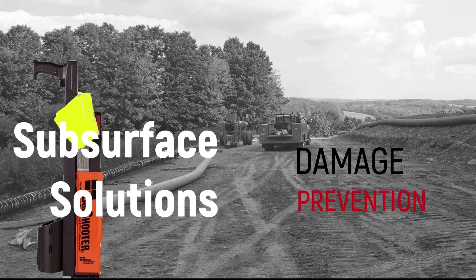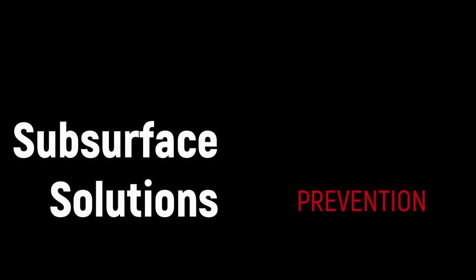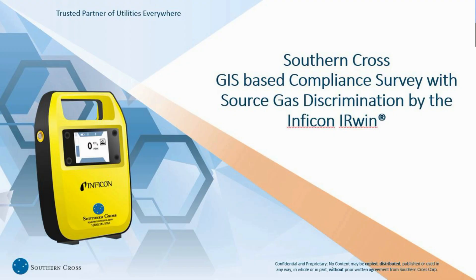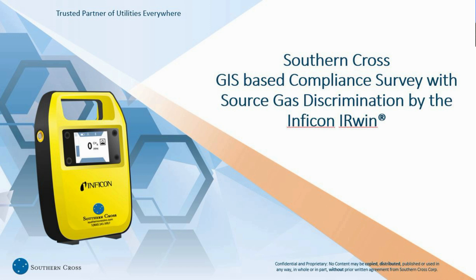Welcome, everybody. My name is Aaron Drello. I'm one of the product sales reps here at Southern Cross. And with me, I have our rep from Infocon, Kurt Pacey. Today, we're going to walk you through the Infocon Irwin and how it can help with your GIS-based compliance surveys and how we can determine source gas within the field.